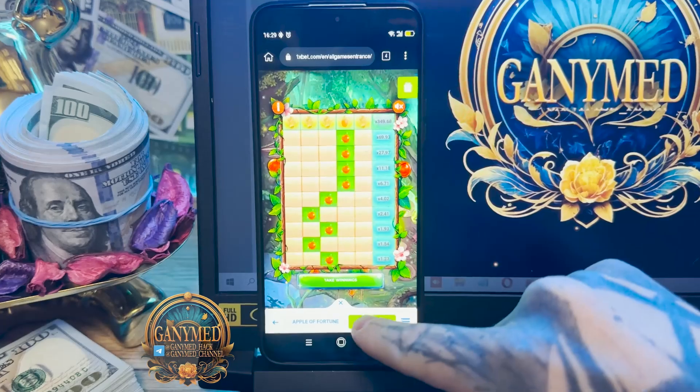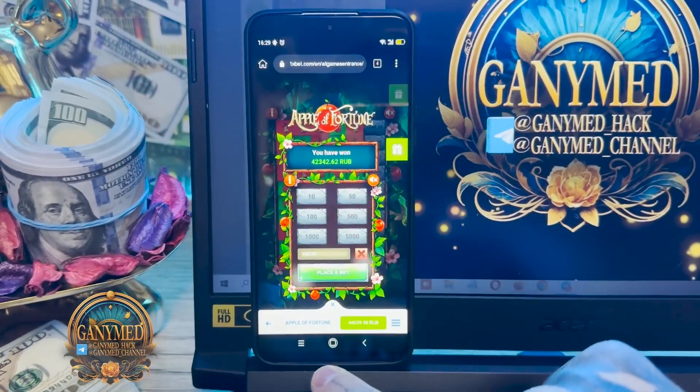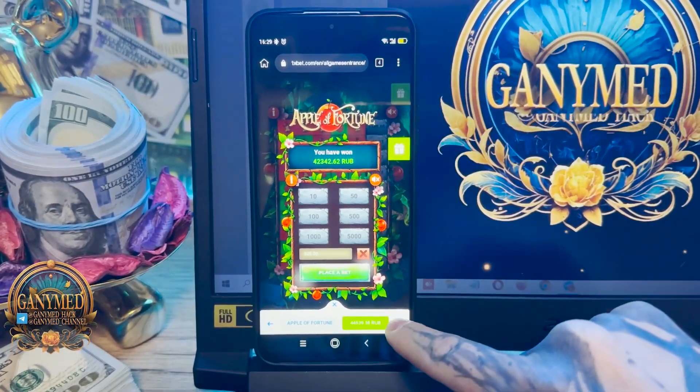Yes, it's amazing — it works perfect. Take winnings, yes, you see that, guys. I win money, it works, and now you can withdraw money to your card.